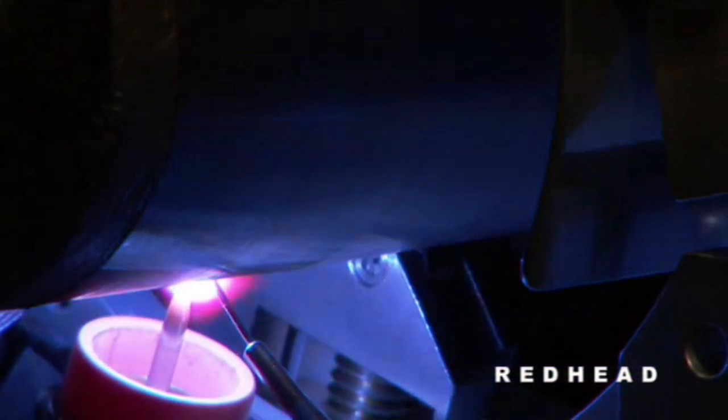Attention to detail is the hallmark of Alfa Laval triclover tubes and fittings. The raw materials are thoroughly audited and come only from suppliers with whom we have a long history. That means we can guarantee the best weldability. And before they leave us, they're thoroughly polished and cleaned to ensure the most hygienic surfaces possible and the lowest risk of contamination.